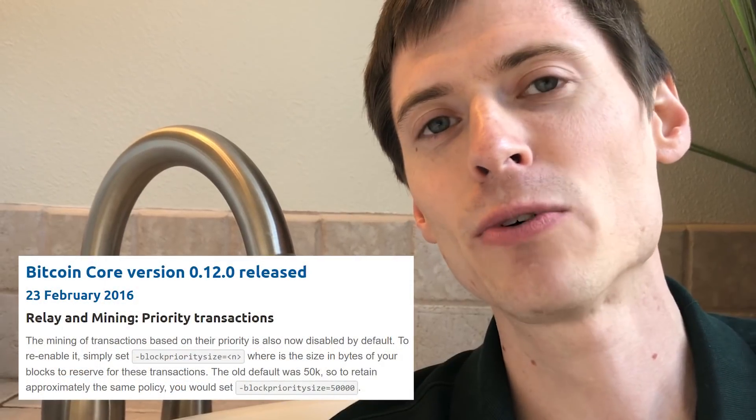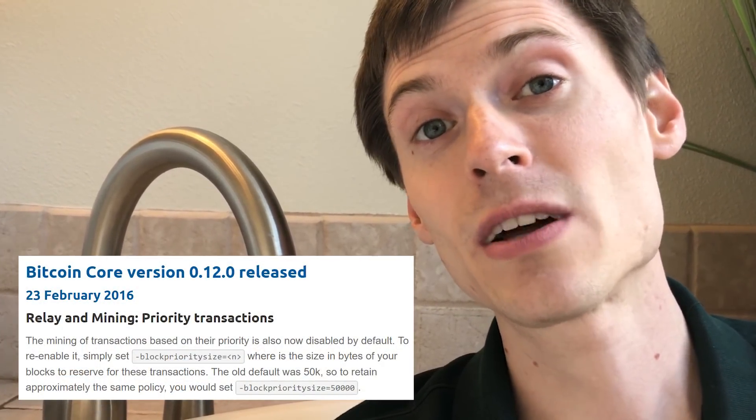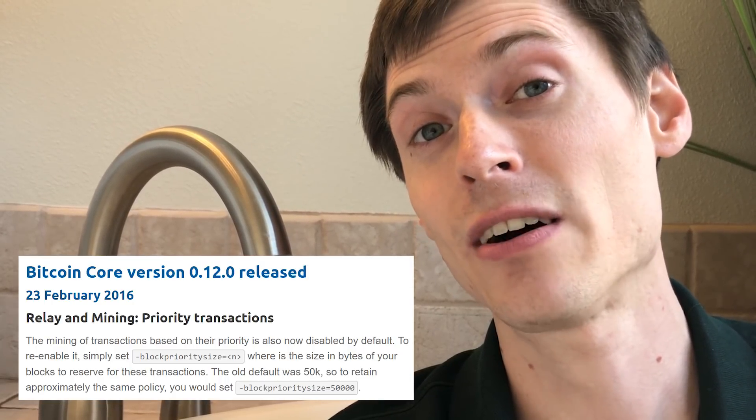Well, no longer. Around early 2016 the Bitcoin developers removed that, so that by default Bitcoin miners would fill that space with transactions that actually paid a fee. And as Bitcoin has gotten more and more popular, we've seen that space fill up with higher and higher cost transactions.